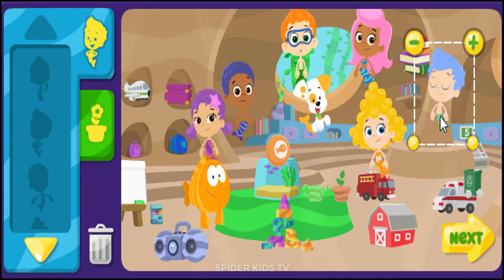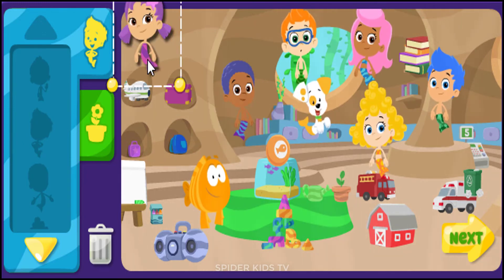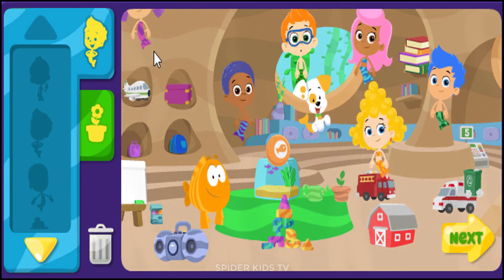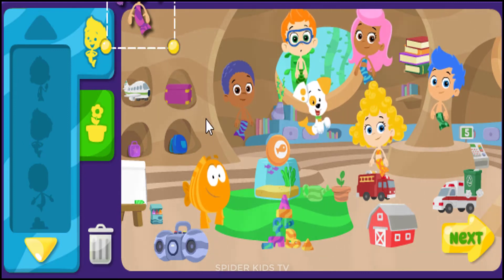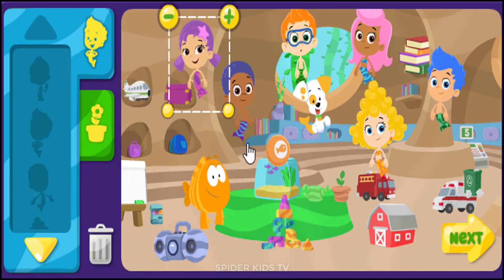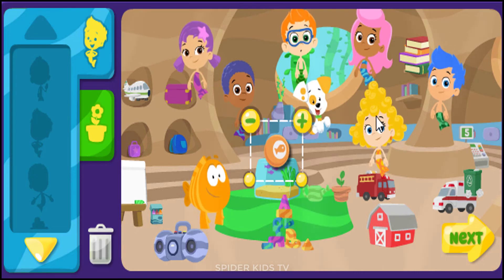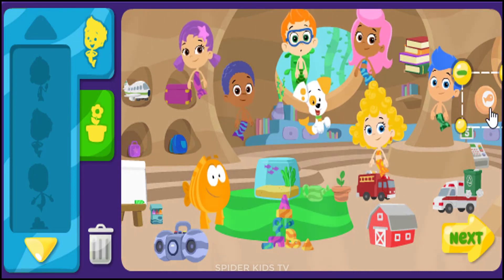Are you ready for an awesome day? Hey, I'm Gil! I am! This classroom rocks! I'm Una. This place looks great! I'm Una. A pool.